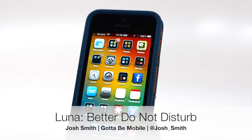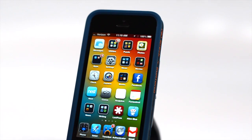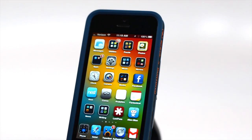Josh Smith with GuideToBeMobile.com. Today I want to show you a really cool new jailbreak app. This is called Luna, and it improves Do Not Disturb on the iPhone 5 and other jailbroken devices. This is one thing that we really hope Apple would bring into upcoming iOS 7.